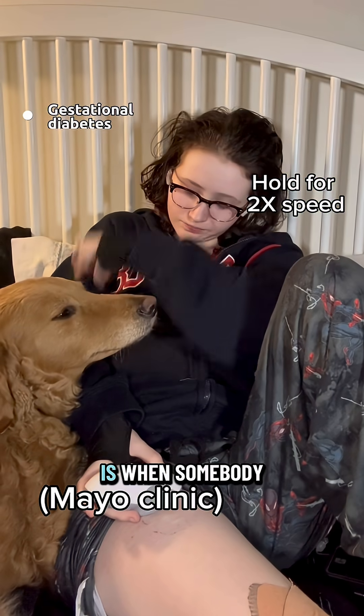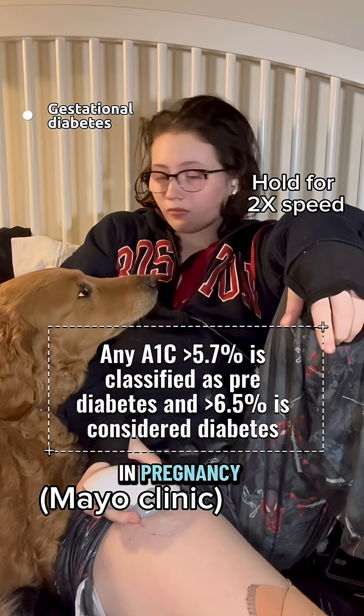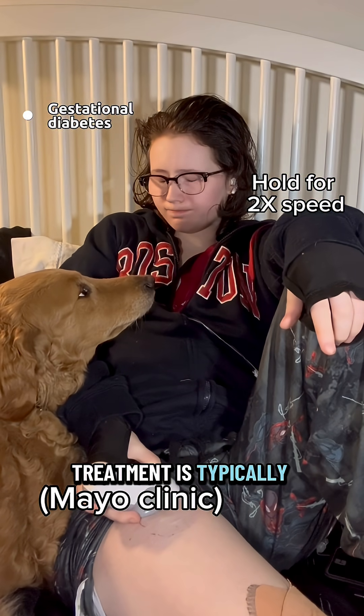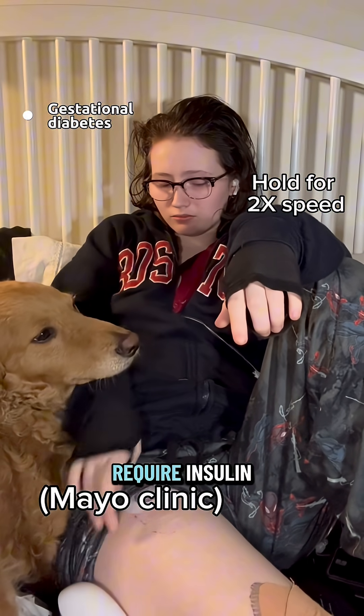Gestational diabetes is when somebody who was not diabetic before develops diabetes in pregnancy. The cause is unknown, but is theorized to be linked to hormonal changes. Treatment is typically diet and exercise, but in some cases patients may be required to use insulin.